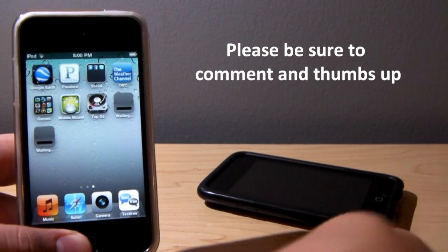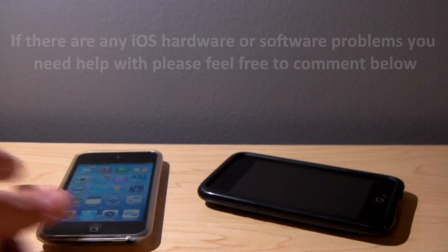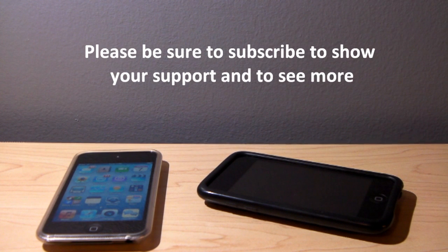Other than that, that's how you fix it. It always works for me and it should always work for you. Thank you guys for watching — this is iGatarD2744. If you guys have any questions, comments, or concerns, please state those in the comments below. If you want me to show you how to fix anything on your iOS devices, leave that in the comments and I'll make a video on it as soon as possible. Please be sure to subscribe and thumbs up if this helped you.